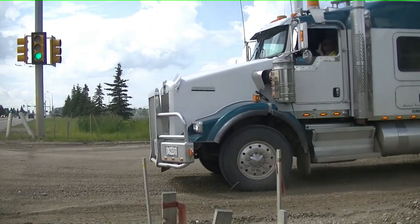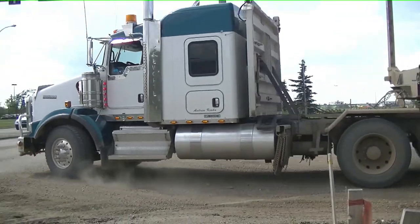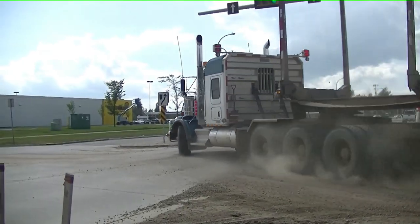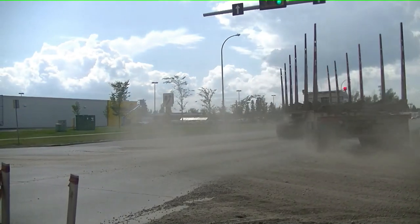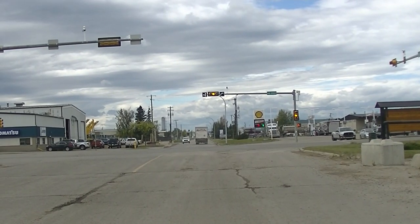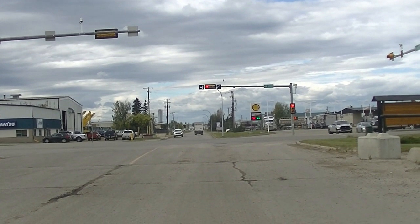Most trucks exit the log yard from the south end. When clear, go to the left side of the road so that you can make a wide turn onto 84th Avenue heading west. You are permitted to exit the log yard from the west side onto 108th Street; however, you are not allowed to enter the log yard this way.